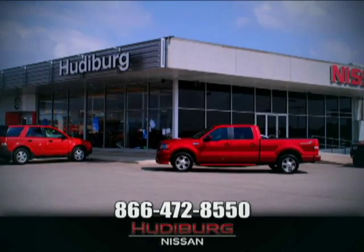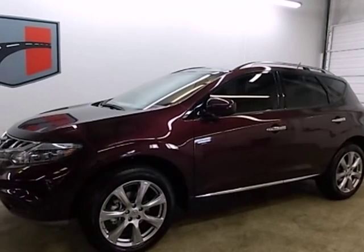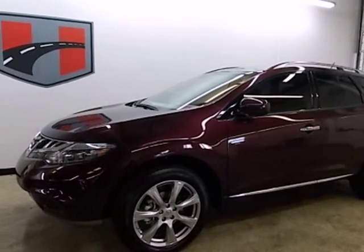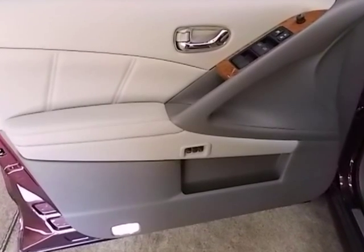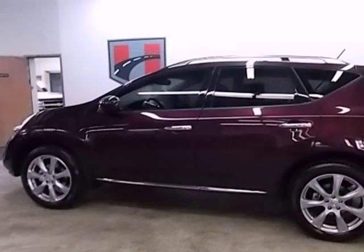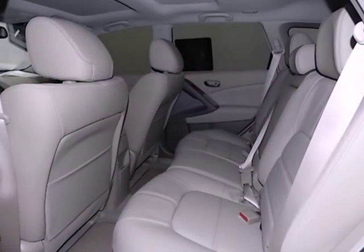At Hudeburg Nissan, we'll give you more. Here's a 2013 Nissan Murano. This is a great looking crossover and its looks are backed by sporty performance. It is an aerodynamic machine with high cruising efficiency and very low wind noise.